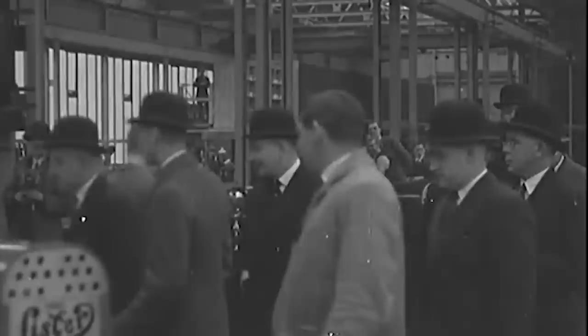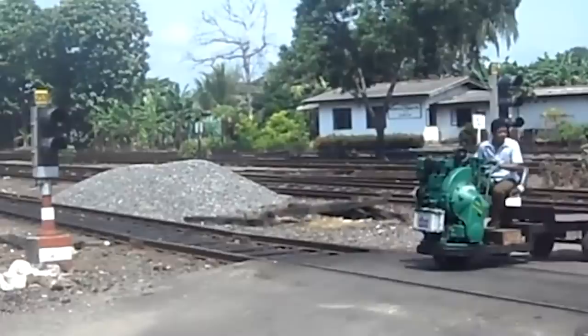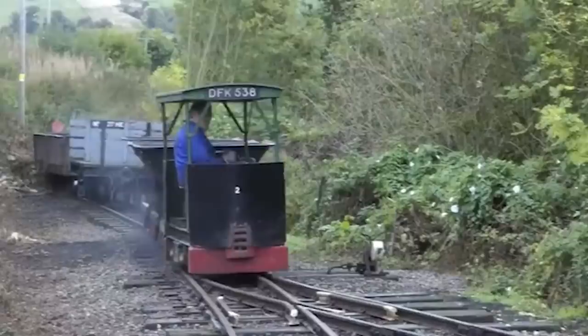Newsreel from 1931 depicts the Duke of York, later King George VI, driving an Auto Truck during a visit to the Lister factory. Production of the Auto Truck continued until 1973. It's said that over 3,000 variants were built, as well as a rail truck version.